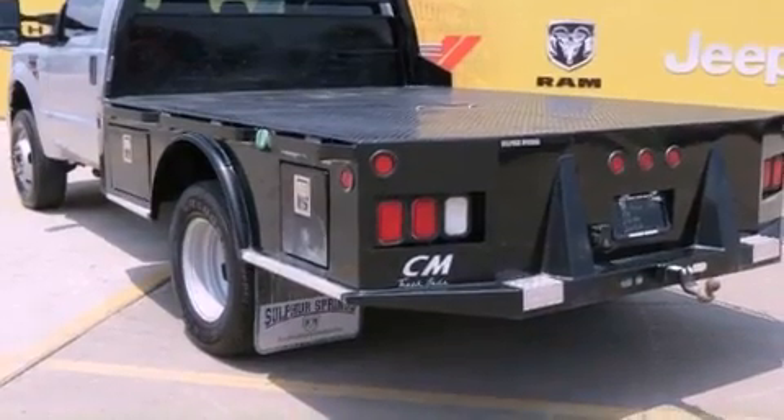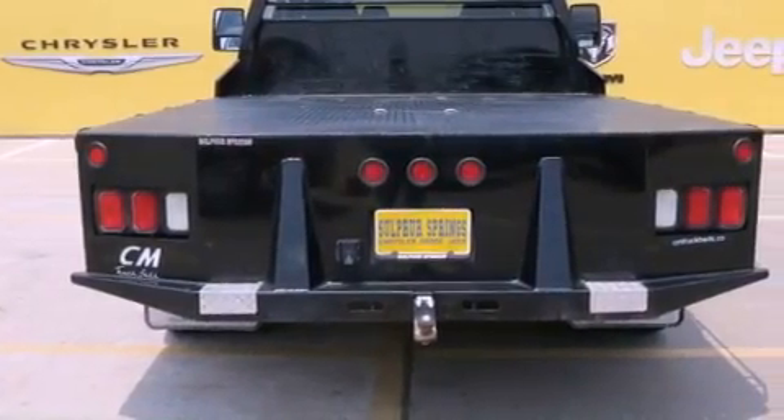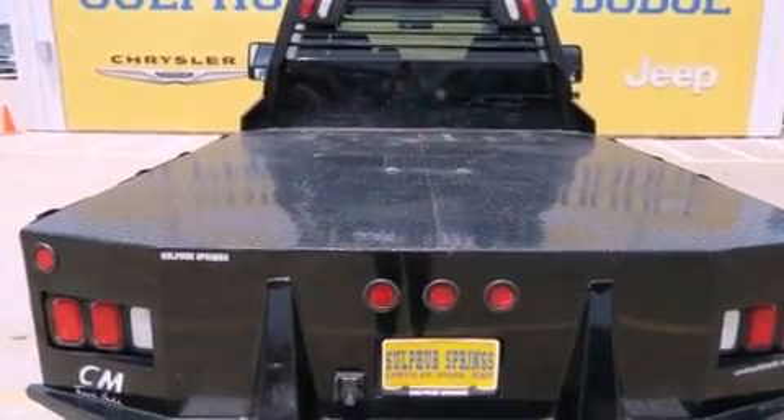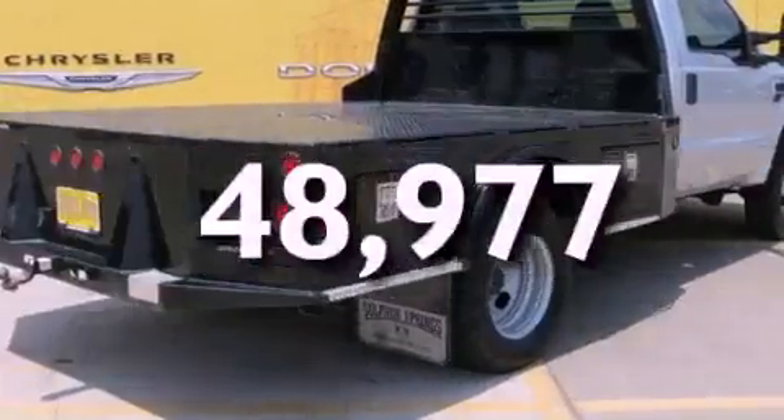All of the following features are included: solar tinted glass, air conditioning, a rear window defroster, trailer mirrors, tinted glass, halogen headlights, an anti-lock braking system, a passenger side airbag. This vehicle has fewer than 49,000 miles on the odometer.